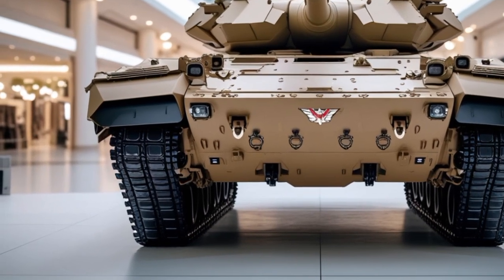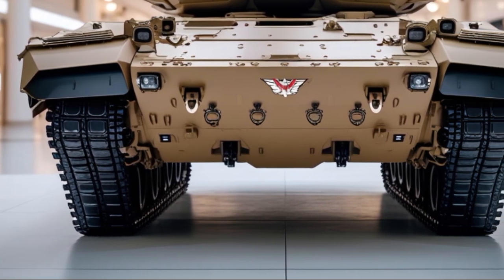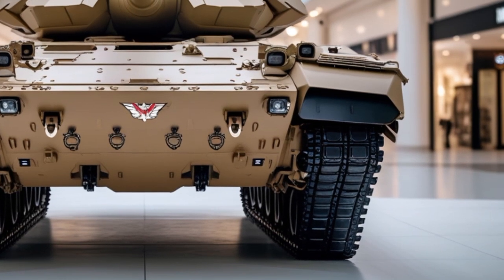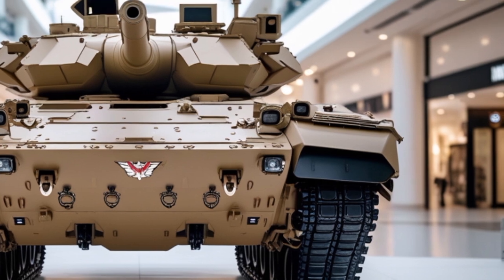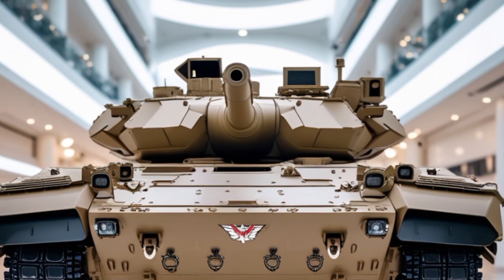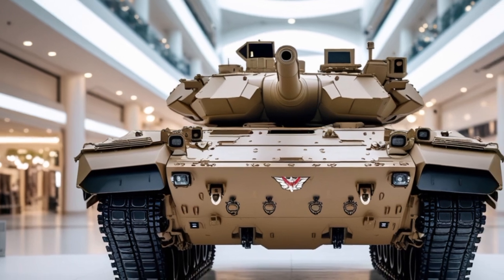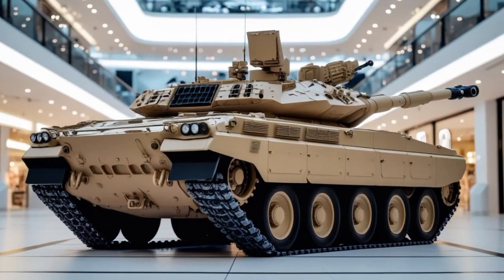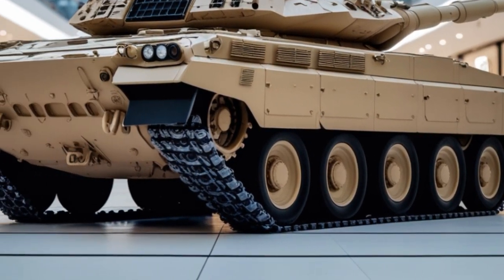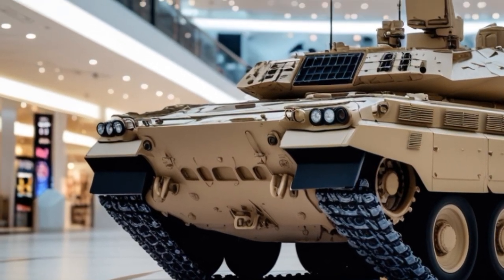A brief look at its history reminds us why the Abrams has remained a top battle tank since the 1980s. Each iteration has built upon the last, evolving to meet the challenges of modern warfare. The CEPV-4 represents the pinnacle of this evolution, combining decades of combat experience with futuristic upgrades, packed with superior firepower, protection, and digital enhancements. The 2025 M1A2 CEPV-4 Abrams is not just a tank — it's a battlefield ecosystem.